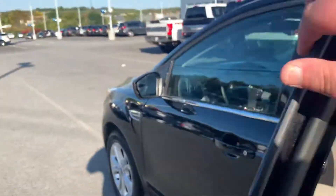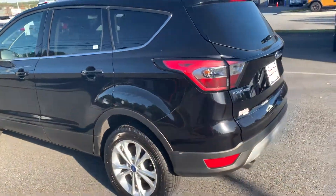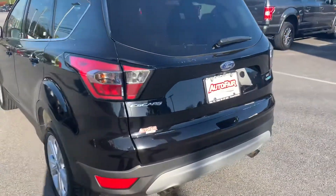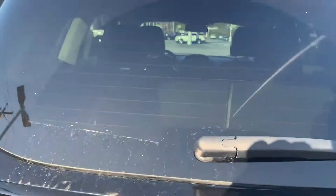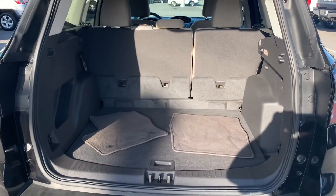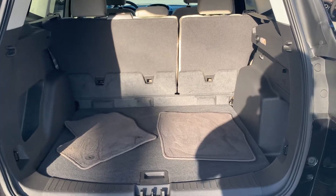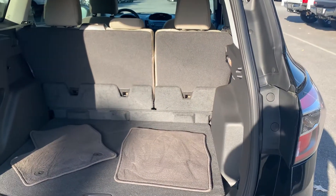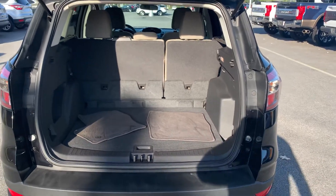Very well maintained. Plenty of cargo space, and the second row seats do fold flat down, so you have plenty of room when you need it.